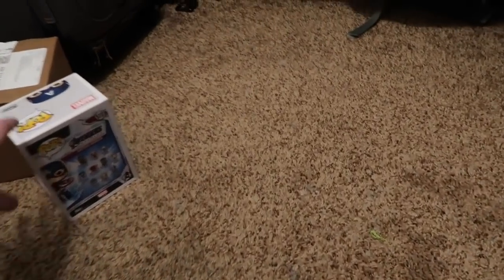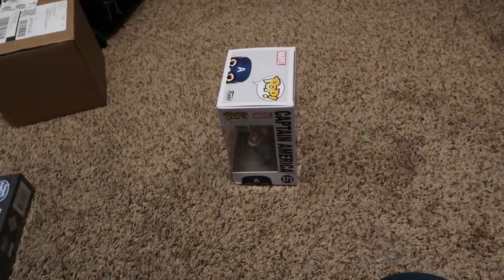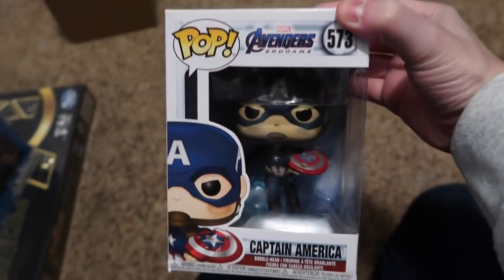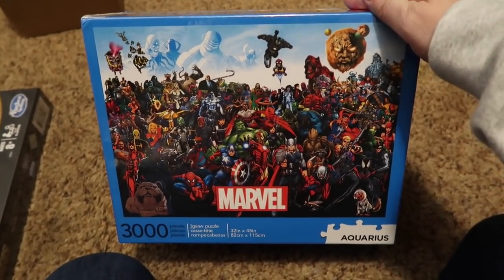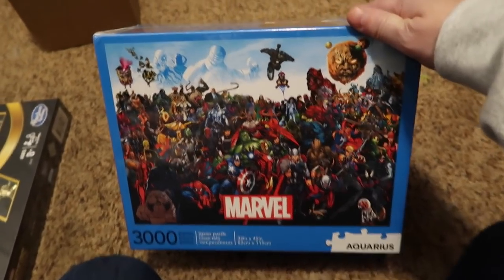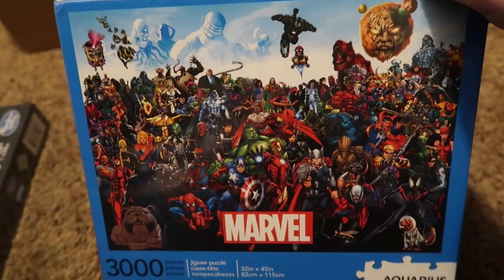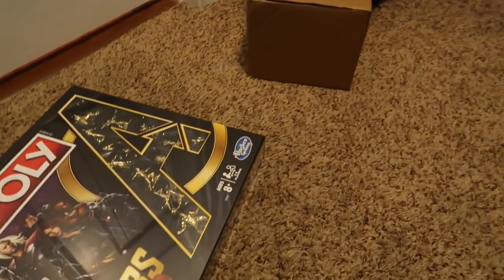Last but not least, we have Derek's. He is getting a Captain America Funko. And Santa might be sorry for this, but he is getting a 3,000-piece Marvel puzzle — do you see all that red in there? It's going to be a doozy. Maybe I need to film some of it — we'll see.